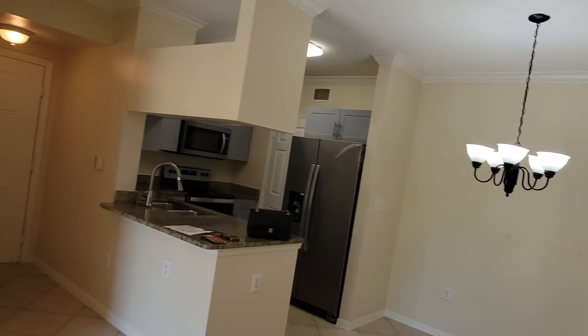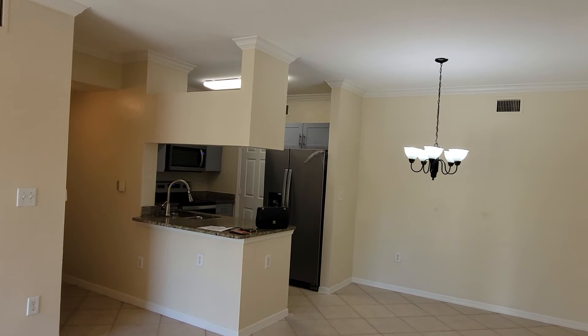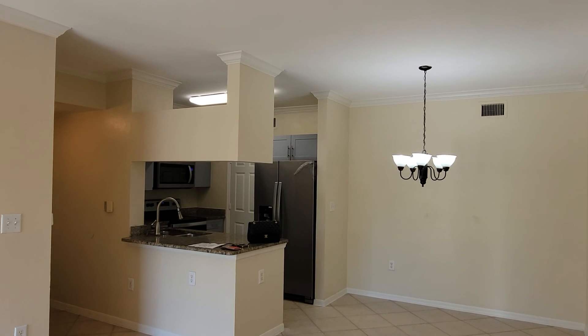Amazing rental available right now — will not last long. Subscribe to my YouTube channel, Luxury Properties International, for more videos. Luxury Properties International with Valentina Avid.